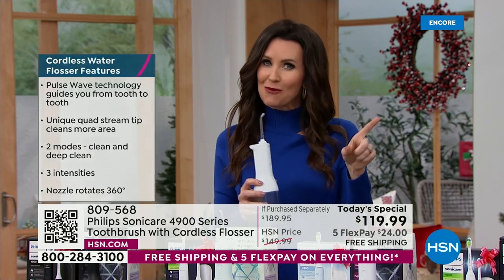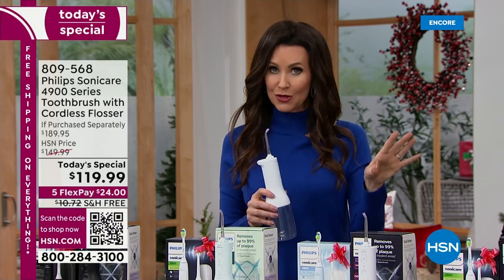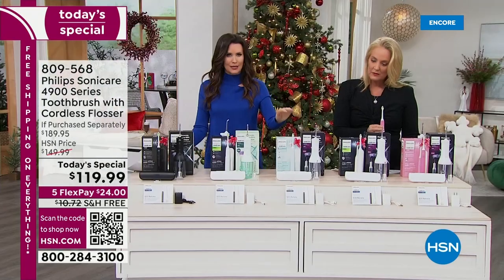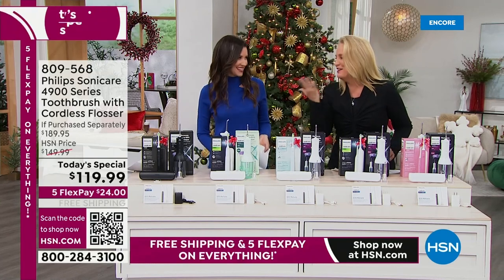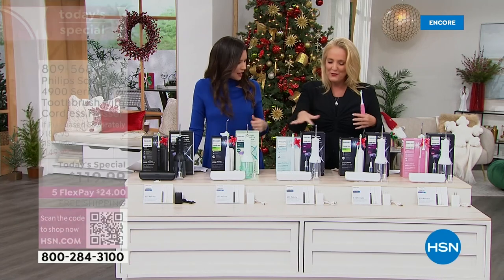Color-wise, the number one seller is the pink toothbrush with the white flosser. We have the white toothbrush with the white flosser. We have a really pretty sky blue — that's the one I have — with the white flosser. Something different and new, I always like that.